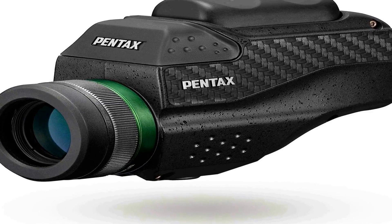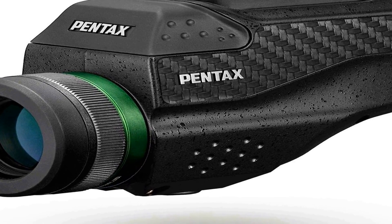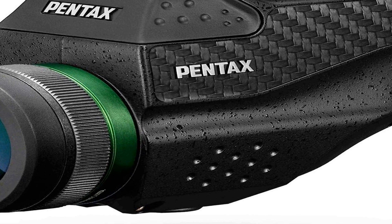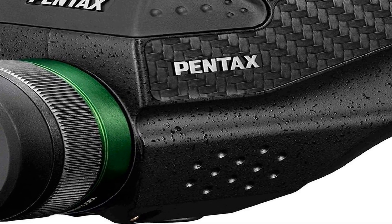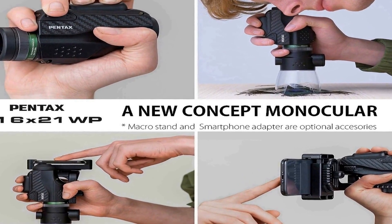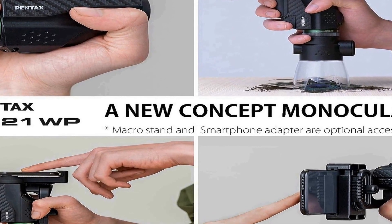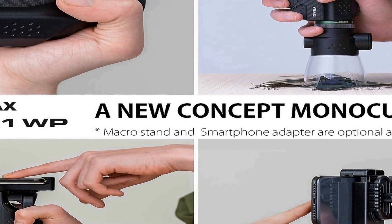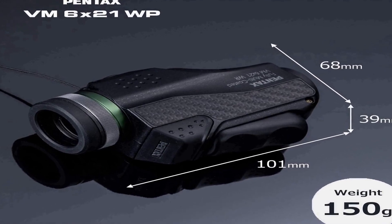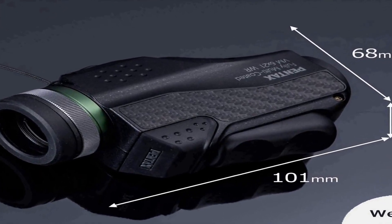Number three on the list is the Pentax Monocular VM 6 by 21 WP — a user-friendly optical device designed for effortless one-handed operation. Its universal, thoughtfully ergonomic design ensures a comfortable and intuitive experience for users of all levels. With an emphasis on clarity and brightness, this monocular delivers exceptional optical performance with high contrast, making it ideal for a variety of applications from nature observation to sports events. The monocular is also waterproof, enhancing its versatility and durability.